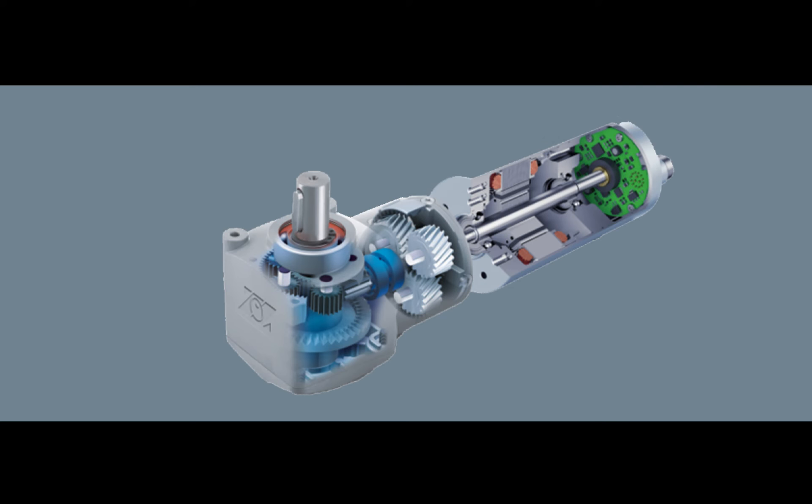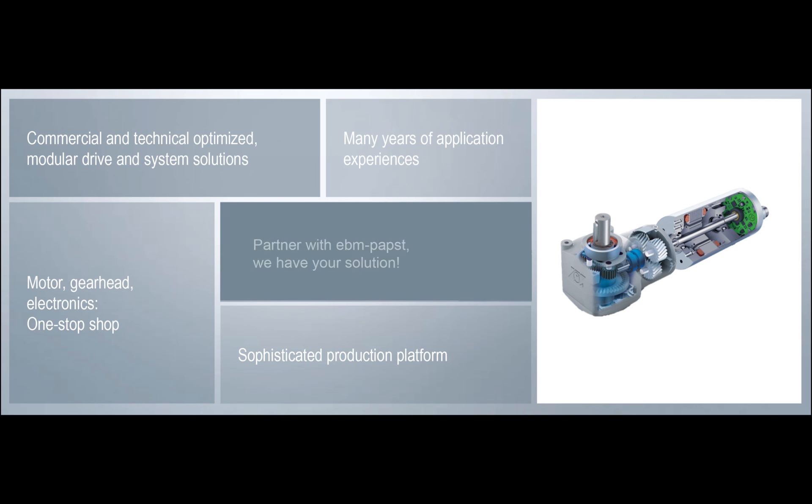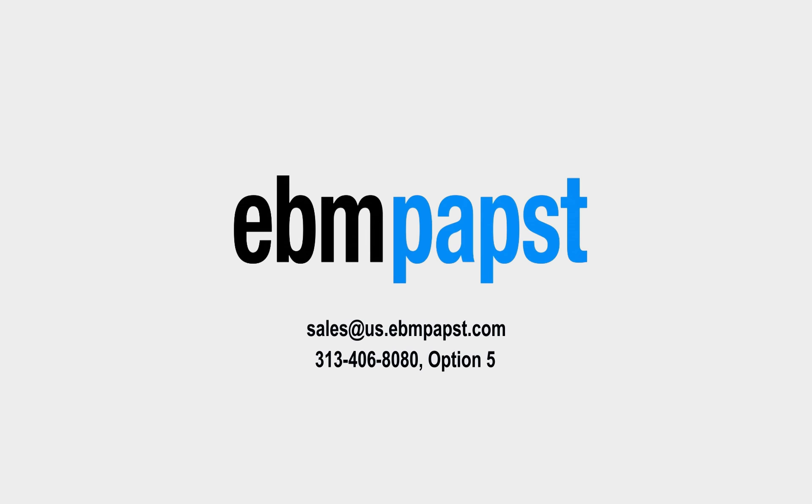We have seasoned engineers who are experienced in application and technical support, and our uncompromising quality control ensures that our products will work optimally and reliably. We specialize in understanding not only our customers, but also the applications and markets in which our solutions are used. Partner with EBM Pabst for maximum efficiency and expertise for all of your drive engineering needs.